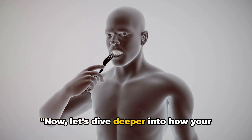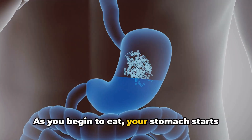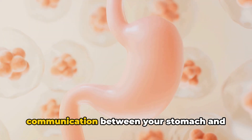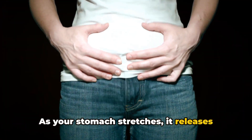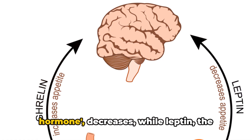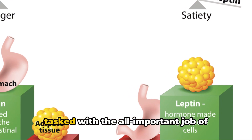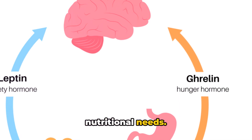Now let's dive deeper into how your stomach signals your brain. As you begin to eat, your stomach starts to expand. This isn't just to make room for the food, but it's also a crucial part of the communication between your stomach and your brain. As your stomach stretches, it releases certain hormones, most notably ghrelin and leptin. Ghrelin, often known as the hunger hormone, decreases, while leptin, the satiety hormone, increases. These hormones are like messengers tasked with signaling your brain about your body's nutritional needs.